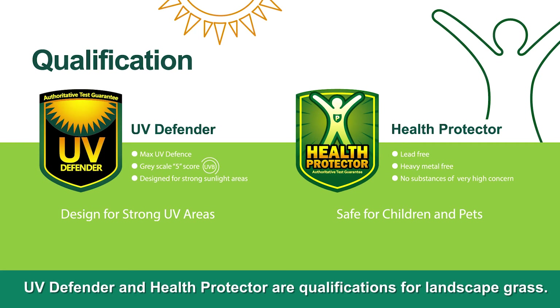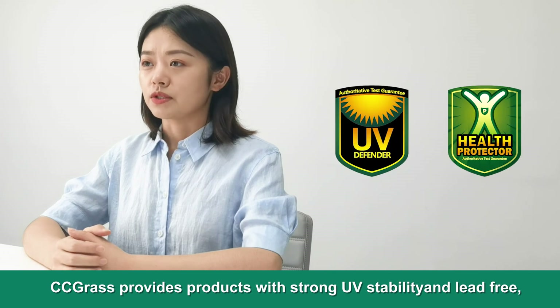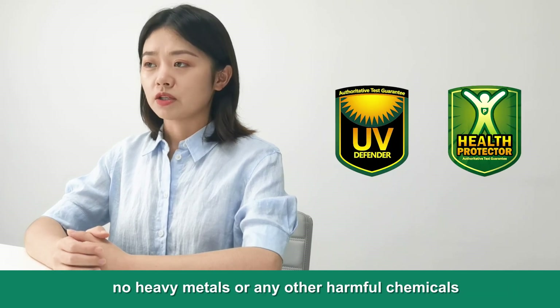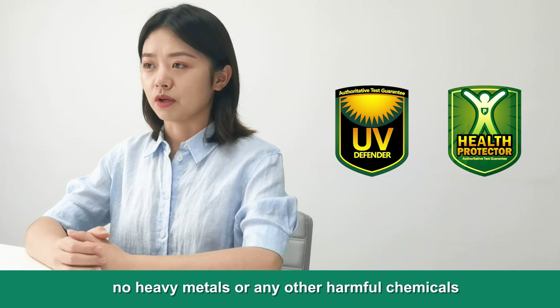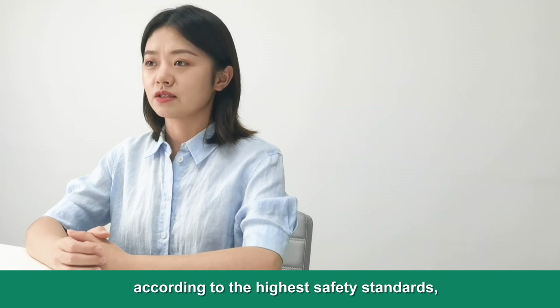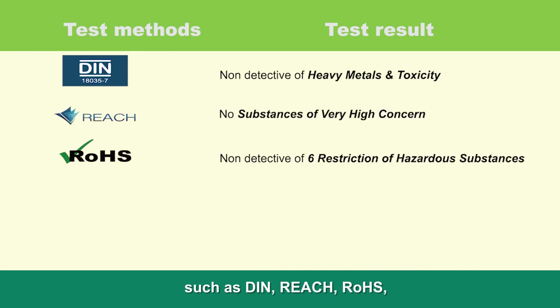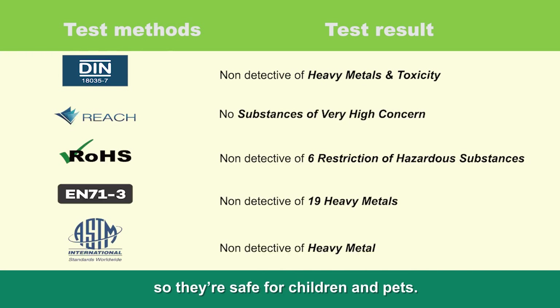UV Defender and Health Protector are qualifications for landscape grass. CC Grass provides products with strong UV stability and lead-free, no heavy metals or any other harmful chemicals, according to the highest safety standards such as DIN, REACH, and RoHS. So they are safe for children and pets.